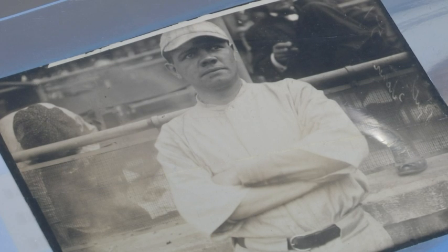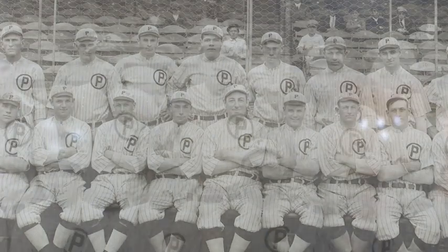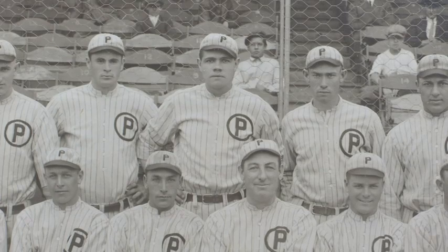Some of the photography is very unique Babe Ruth-wise. We have an early photo from 1914 of the Providence Grays. What's great about this photo is it's from the minor leagues, and there he is right in the middle — the biggest guy standing there right in the middle. Looks like he owns the place.